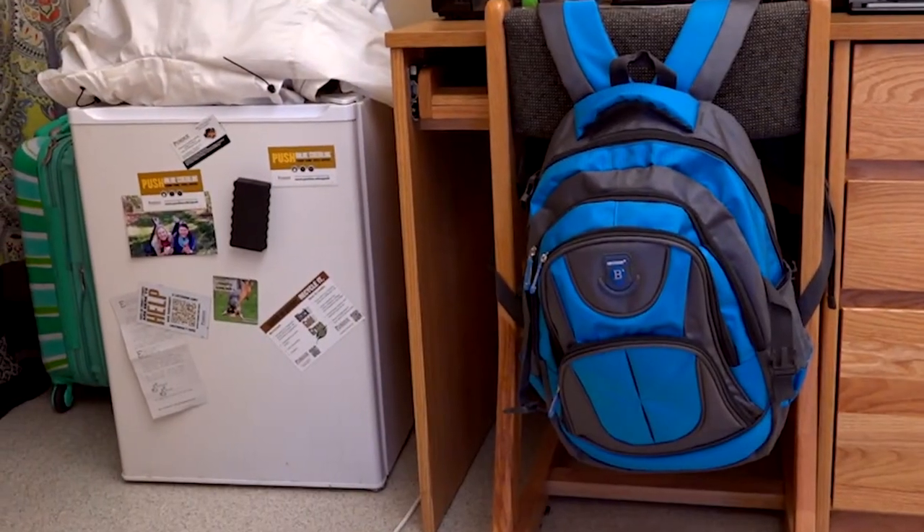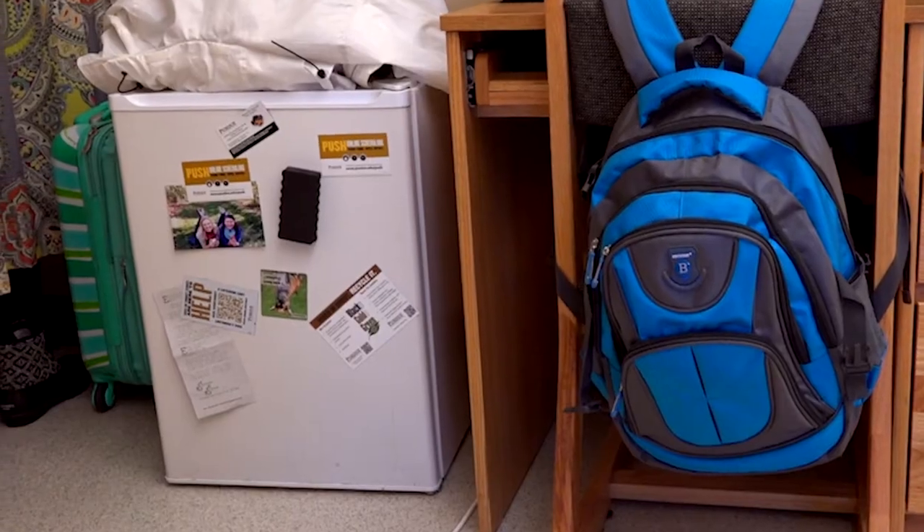We also have Olivia's refrigerator, which she chose to bring her own, but you can rent a refrigerator and a microwave through Purdue.